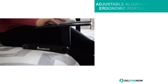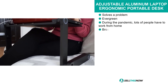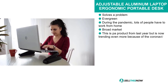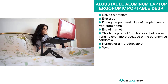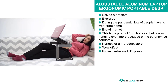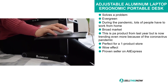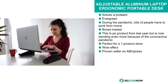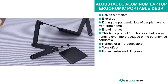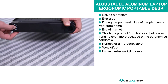Our next product actually came out last year, but it's trending even more now because of the coronavirus pandemic. It's the Adjustable Aluminium Laptop Ergonomic Portable Desk. This product is a problem solver. It's evergreen. Lots of people are working from home due to the pandemic, and it definitely has a broad market base. We think this product is perfect for a one product store, and it definitely has that wow effect.